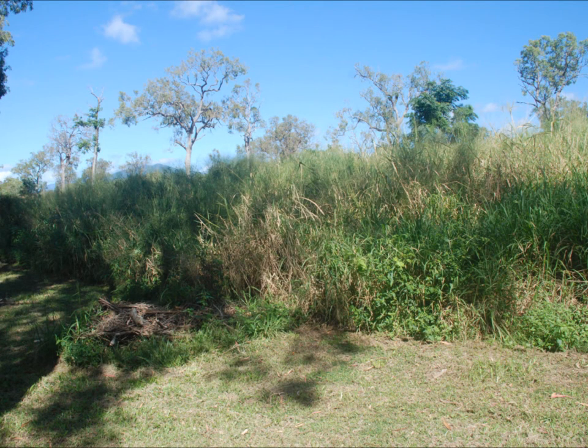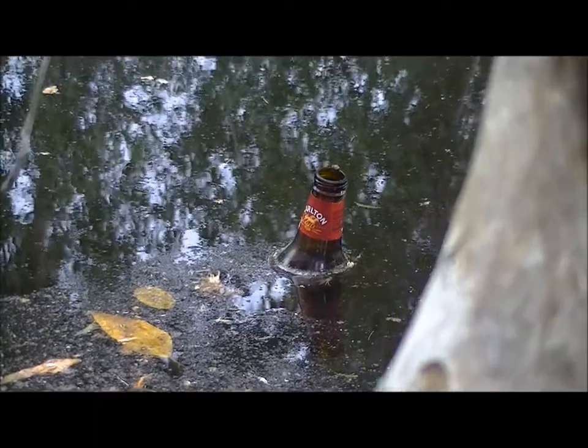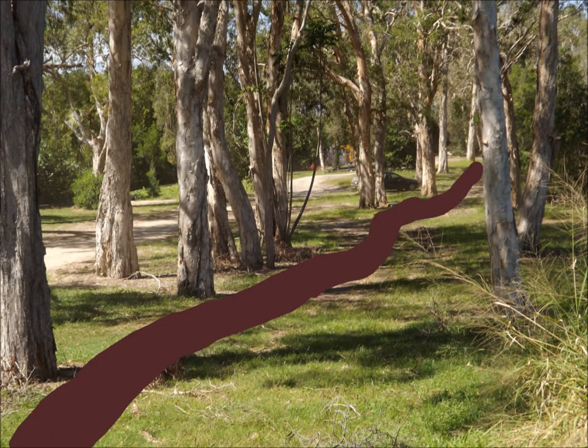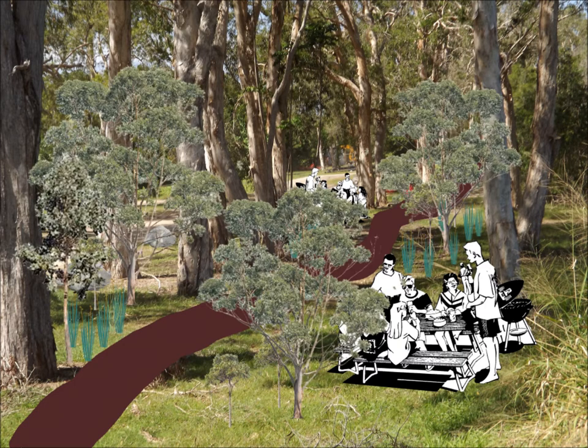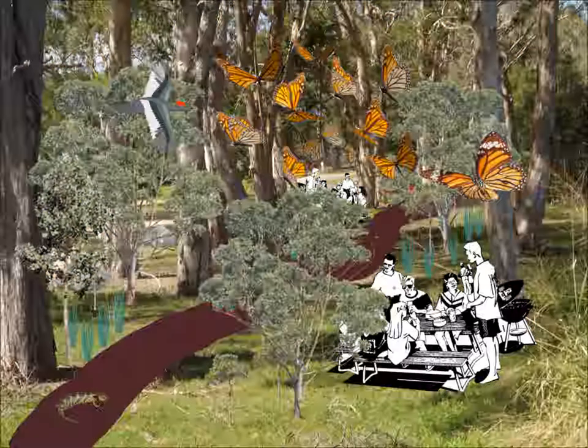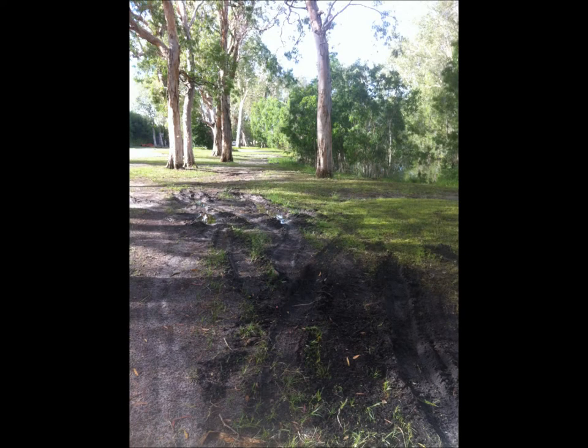Foliage will be layered as mulch and biomass for the detrivores. Dumped garden waste and rubbish will be removed. A recreational area under the Melaleucas will include picnic tables and a meandering path with educational signs. Ecological furniture will be positioned to provide habitat. Barriers such as logs and rocks will be strategically placed to prevent vehicle access.